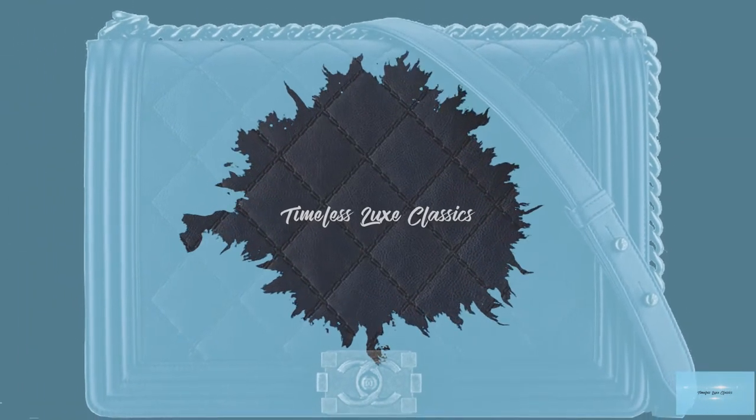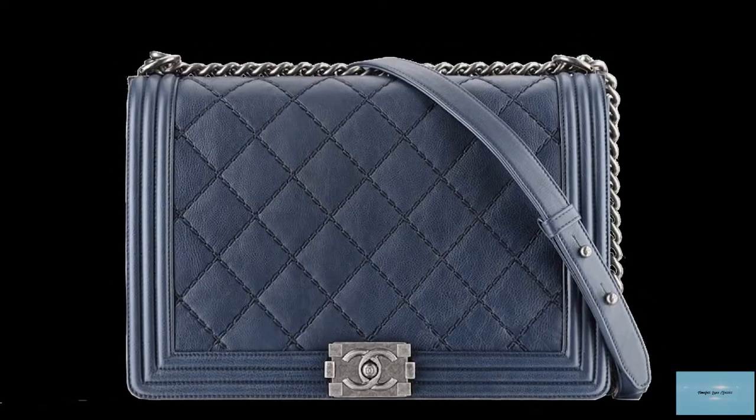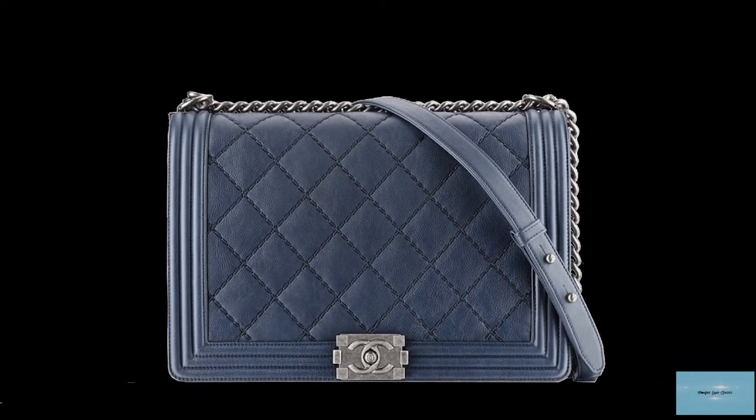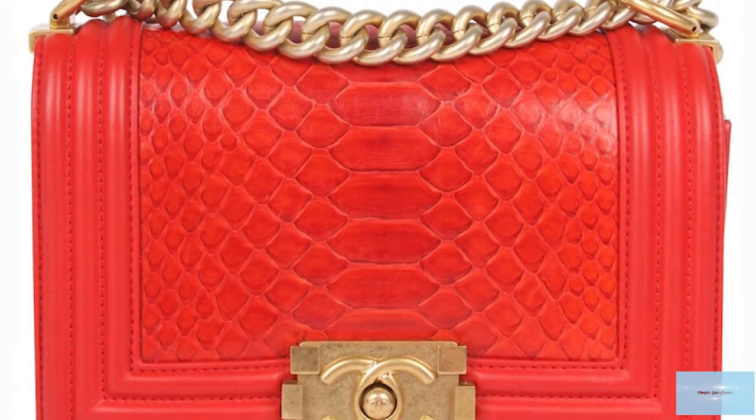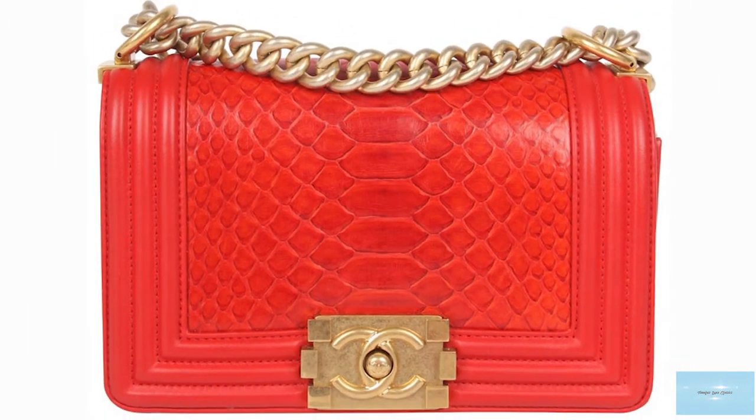The Chanel Boy Bag was debuted in Chanel's Fall Winter collection in 2011 and has fast become an iconic bag of the Chanel fashion house and a mainstay in Chanel's handbag selection that has been offered every season since its release.